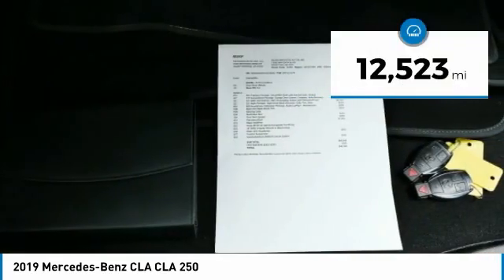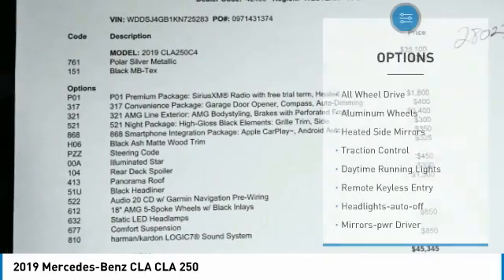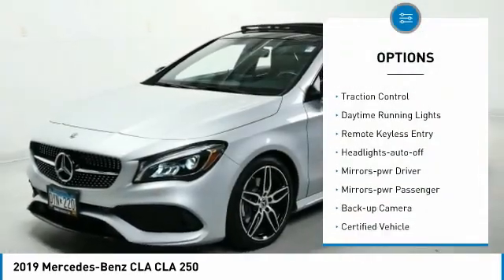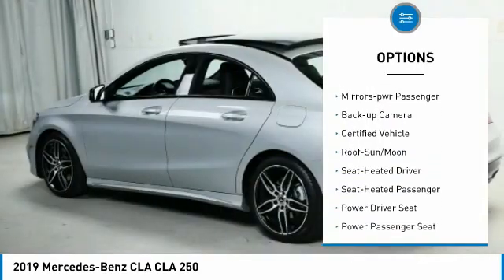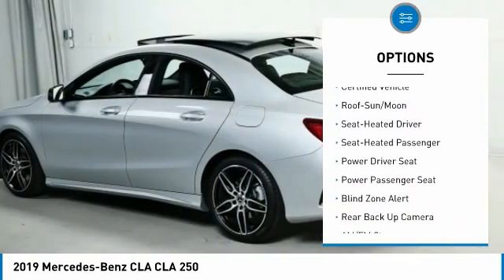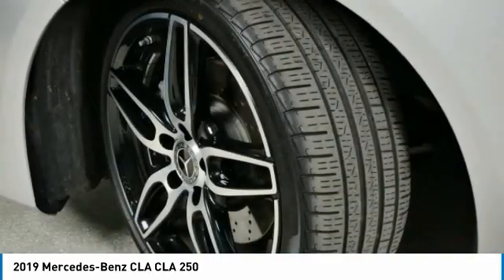This vehicle has less than 15,000 miles. Here are some of this vehicle's great options: all wheel drive, aluminum wheels, heated side mirrors, traction control, daytime running lights, remote keyless entry, headlights auto off, mirror memory, mirrors power, passenger, and backup camera.